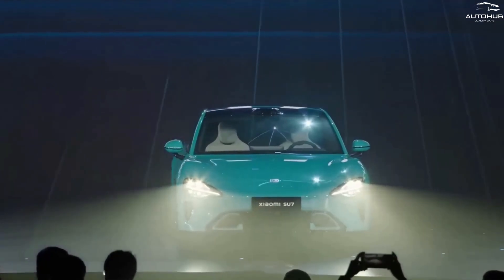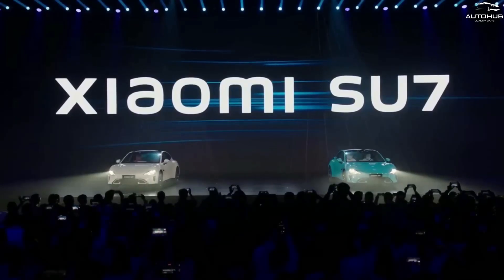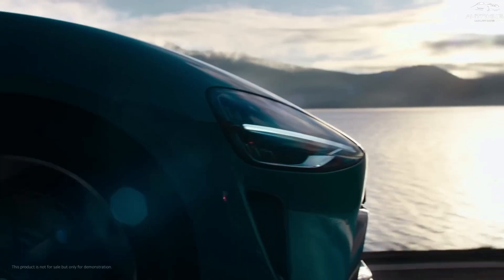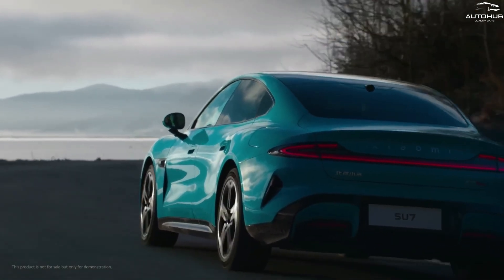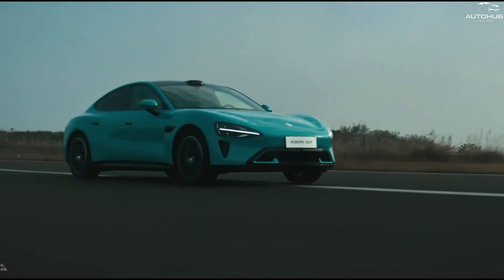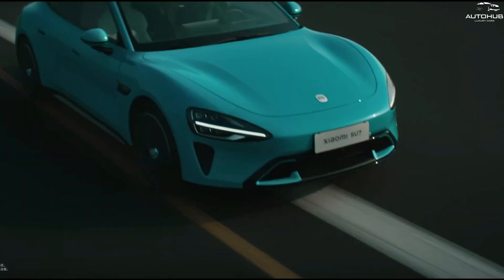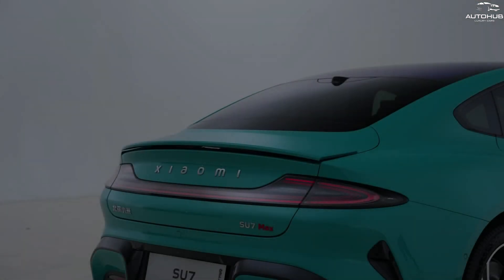Xiaomi SU7 will be available in two versions: Basic and Max. They differ not only in power reserve, but also in speed characteristics and drive type. The base version will have front-wheel drive and 299 horsepower. Acceleration to 100 km/h will be achieved in 5.28 seconds, and the top speed is limited to 210 km/h. The braking distance from 100 km/h to 0 is 35.5 meters.